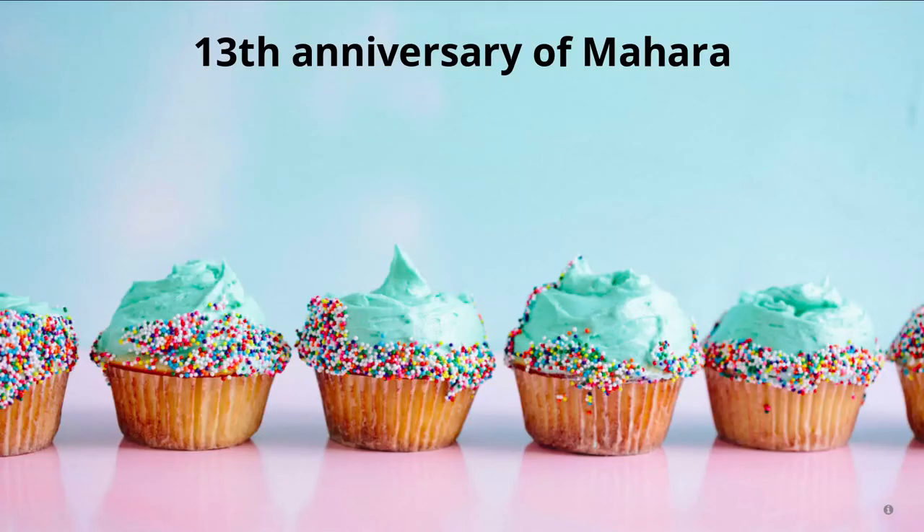It is also the 13th anniversary of Mahara. Last month, September, was the anniversary — the first commit was made into Mahara by Penny Leach back in 2006. It has been exciting to look back and see where we started with Mahara, what we have changed over the years, and of course looking into what we are planning to continue changing going forward.